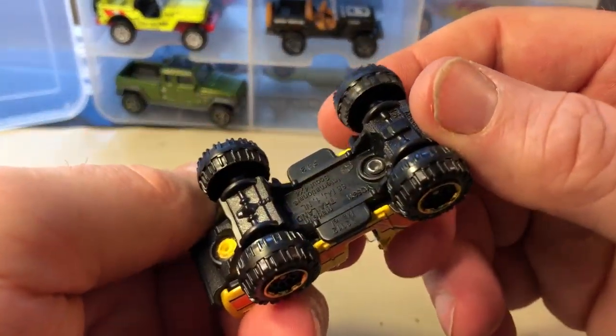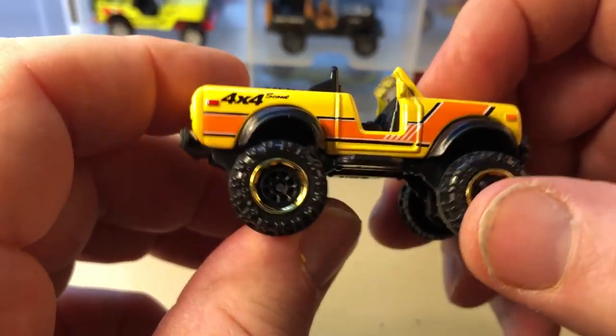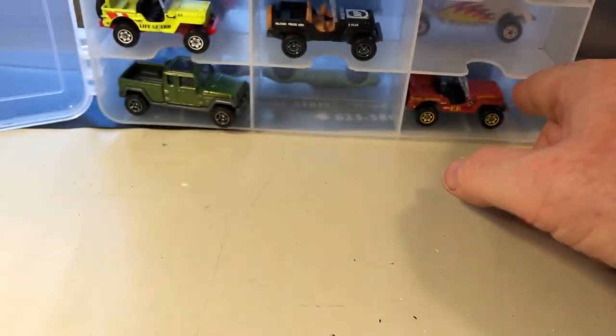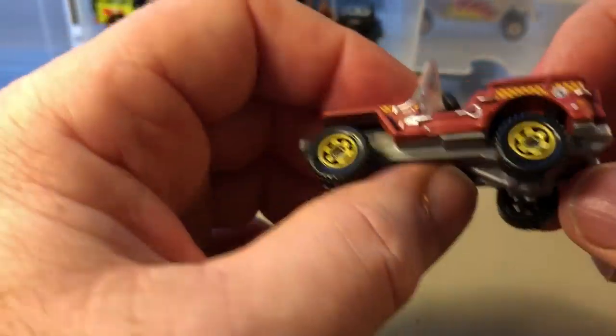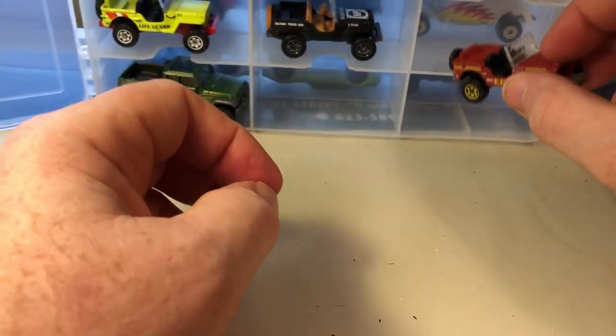This one here is an International Scout 4x4. Because it's kind of a miscellaneous vehicle, that's why I threw it in here with my other Chrysler stuff. Here's another Jeep Willys — they're stamped Chrysler Corporation because Chrysler owns the Jeep brand name. So that's it for that side; I've got some cool stuff on the other side.